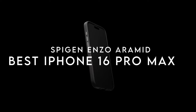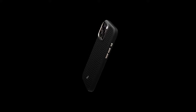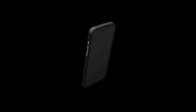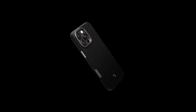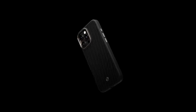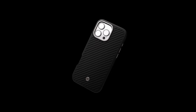On number seven, Spigen Enzo Aramid. The Spigen Enzo Aramid case stands out with its impressive blend of durability and style. Crafted from premium bulletproof AeroCore Aramid and TPU, this case promises top-notch protection for your device. Its rigid outer shell features a sleek carbon finish that not only looks great but also enhances its resilience against daily wear and tear. Inside, the soft suede lining provides an extra layer of security, ensuring your phone remains scratch-free. One of the standout features is the diamond-cut anodized hardware, which adds a touch of elegance while maintaining a non-corrosive finish.